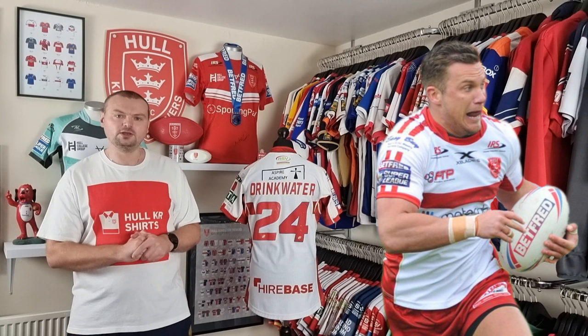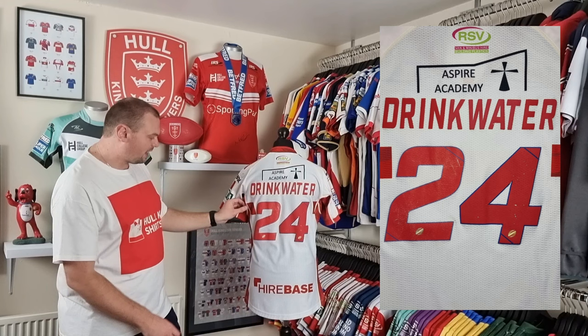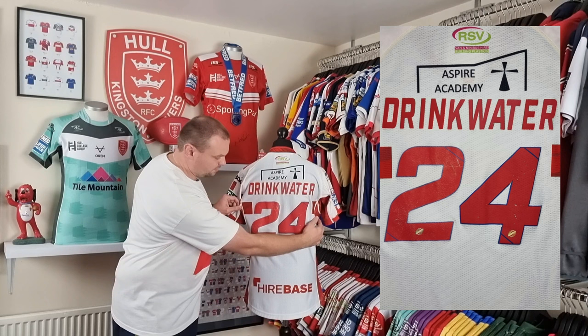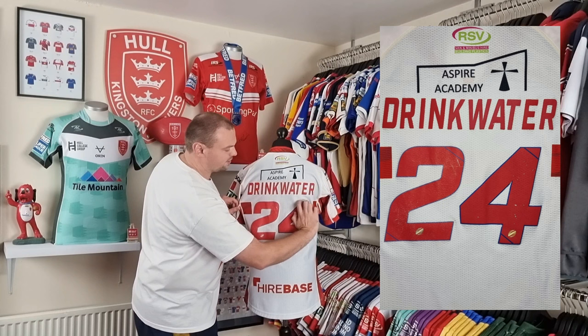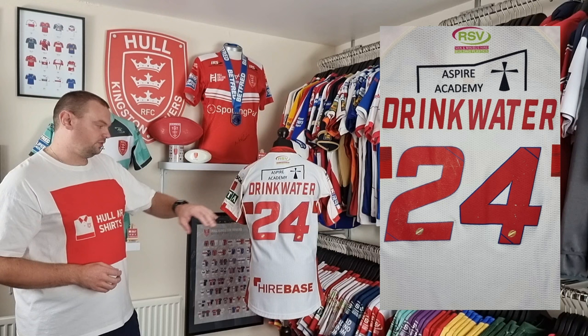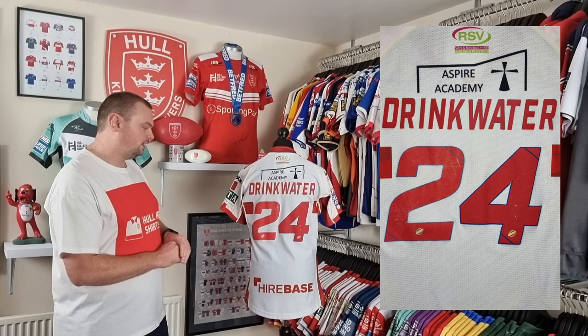When we go back to the shirt you can see we've got the RSV, Aspire Academy and Higher Base sponsorship, all of those dye sublimated into the back. The band that continued on the back of the replica doesn't on this player spec version — it breaks. That is so we can have the name and the number heat applied onto the back without obstruction. Even with the thin blue piping around it, a continuous red band would have obstructed a referee's view of the name and number, as well as supporters watching in the stadium or on TV.